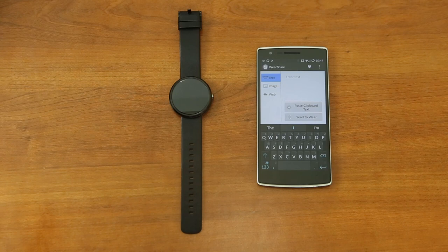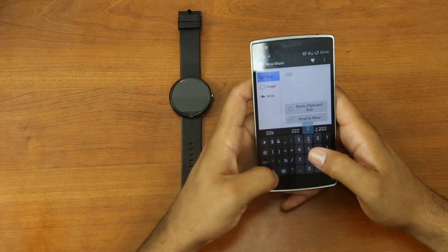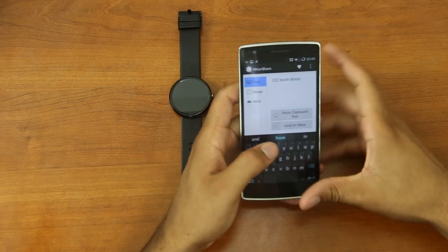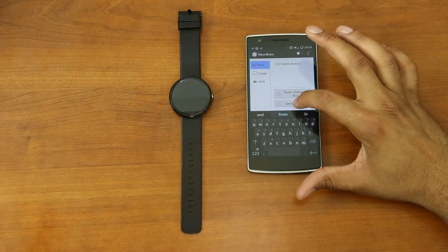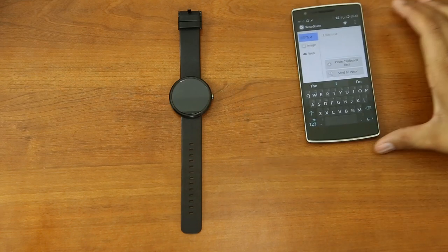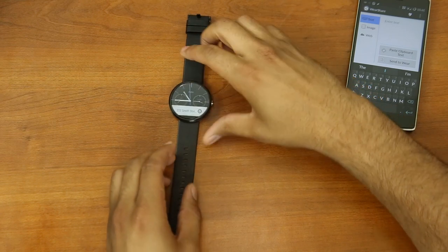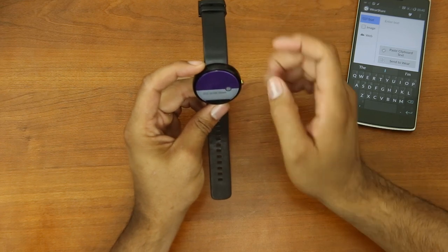The reason I find it very useful is that if I want to send myself a note — let's say I'm going to the post office and I need to know an address — I can send it to my watch so I don't have to pull my phone out. I have the content right on my watch. To use it, you just type in the information and click 'Send to Wear'.